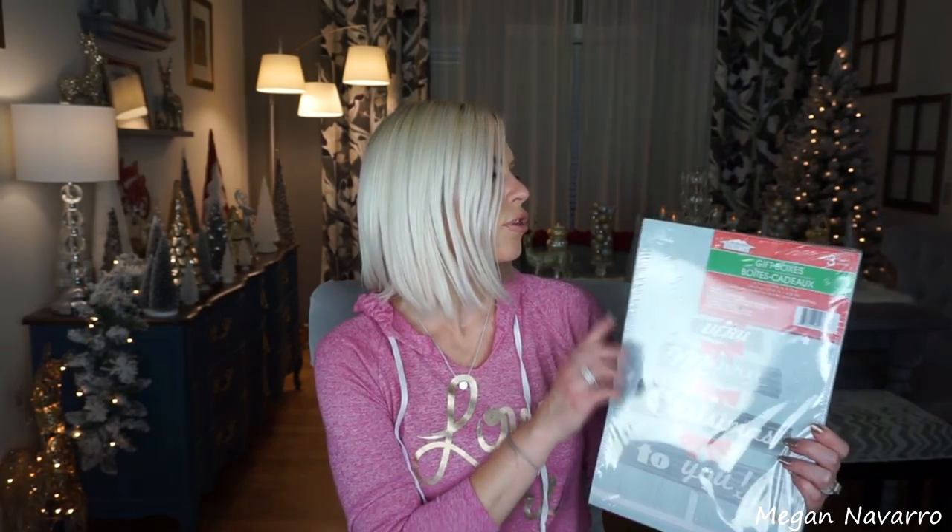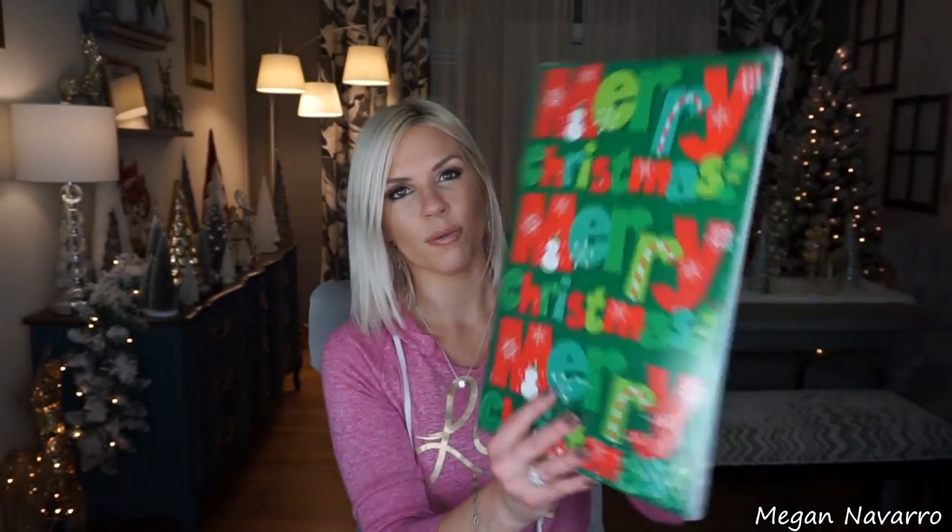I did pick up this three-pack of boxes. Dollar Tree has so many boxes in all different sizes, so if you need some boxes — I'm not sure if the price is necessarily better than at Walmart, but I think three boxes for a dollar is a pretty good deal. On one side it has 'Very Merry Christmas to You,' and on the back it's more kiddish with Merry Christmas, a snowman, and stuff like that.